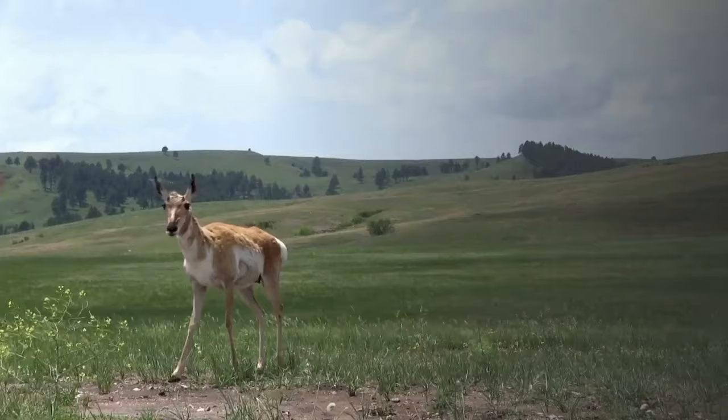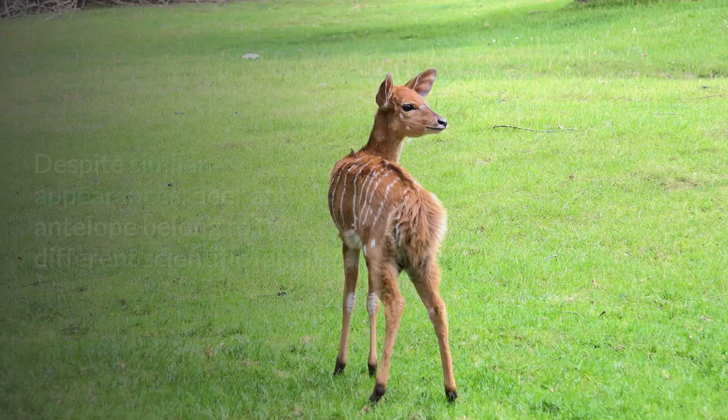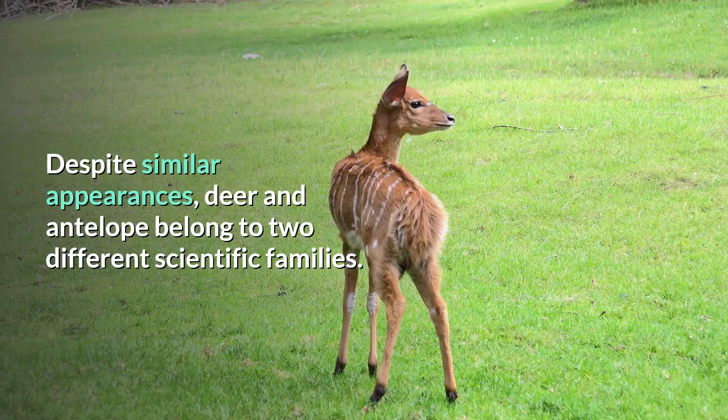Welcome to TheraPlanet. In this video, we are going to talk about what's the differences between deer and antelope. Deer and antelope are often confused in identification, as some would think that deer is an antelope. Despite similar appearances, deer and antelope belong to two different scientific families.